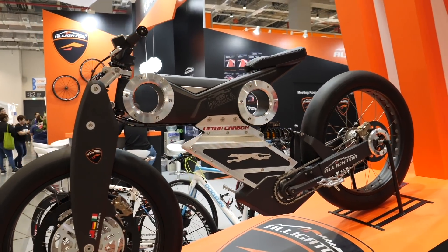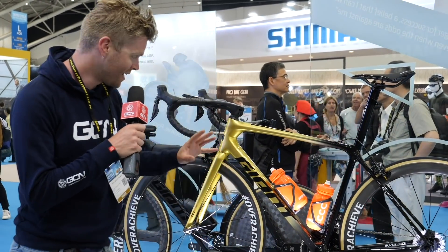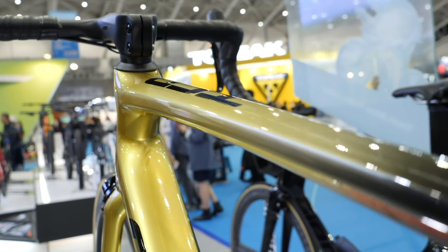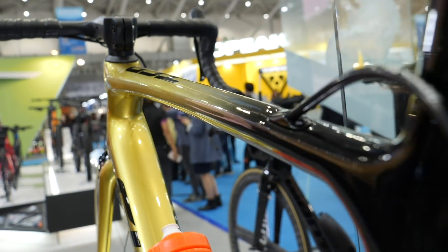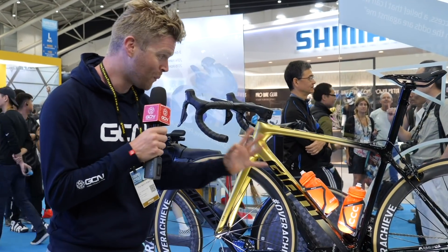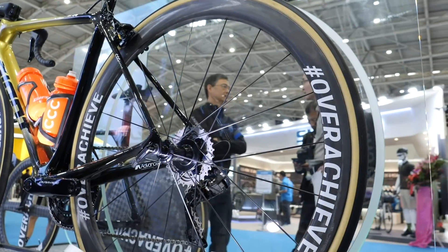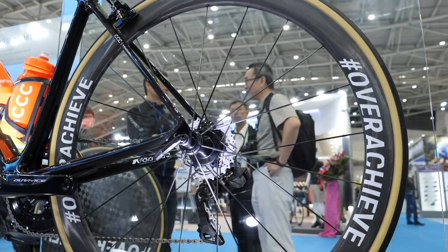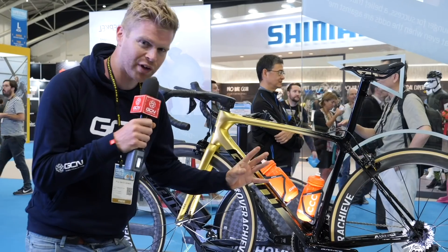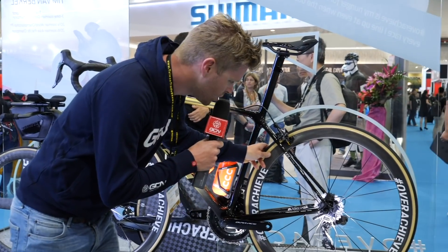I've just spotted a very special bike. This is the Team CCC bike of Greg Van Avermaet in its resplendent gold paint job, which signifies the fact that he is the current reigning Olympic champion. It's a stunner. What's really cool for me is the fact it's got these Overachieved wheels, which John craftily spotted in the Middle East earlier in the year, but this is the first time I've seen them in the flesh — or carbon — and they look really cool indeed.